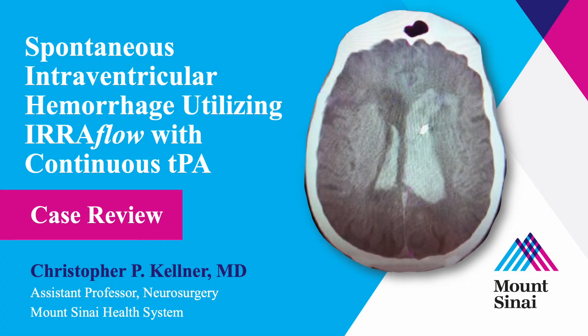I'm Chris Kellner from Mount Sinai. I'm an assistant professor here in neurosurgery, and I'm director of the intracerebral hemorrhage program. Today I'm going to be talking about our first case, implanting the uroflow catheter in a patient with spontaneous intraventricular hemorrhage.